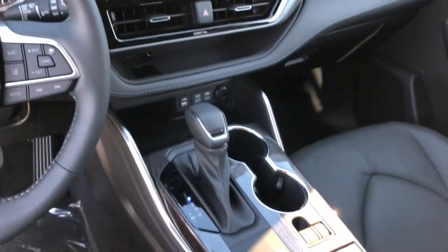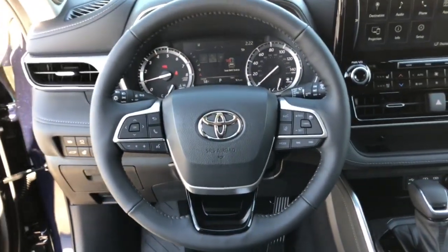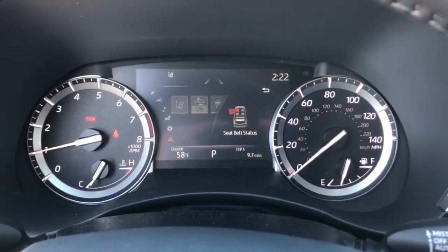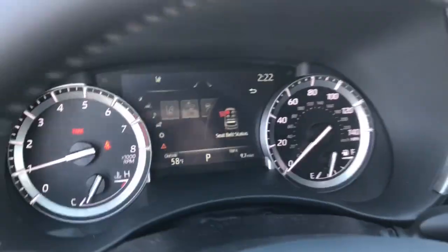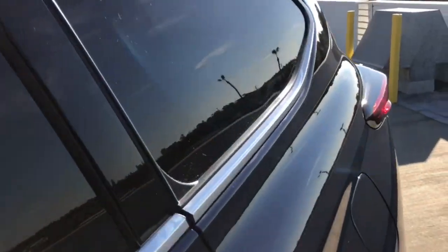Feel the confidence that comes standard with this safe and solid Highlander. It's waiting for you and our professional team is eager to give you an outstanding test drive experience. Stop in today. Thank you.